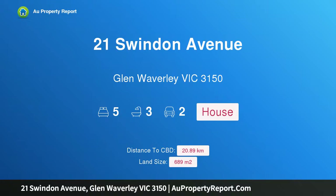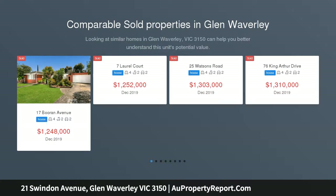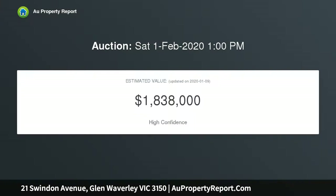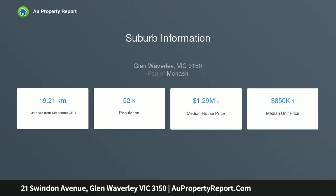Introducing 21 Swindon Avenue, Glen Waverley, Victoria 3150 — an immaculate family lifestyle in a blue chip location, within the Glen Waverley Secondary and Mount View Primary School zone. Privately located within a peaceful blue chip location, this stunning five-bedroom family residence showcases the best in classic living Glen Waverley has to offer, on a 689 sqm allotment.